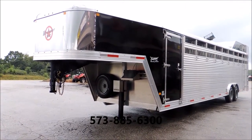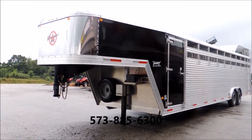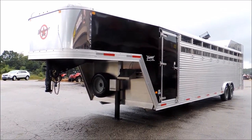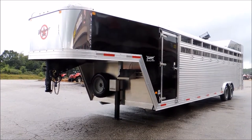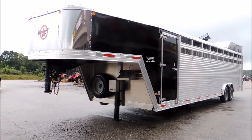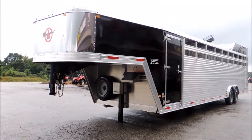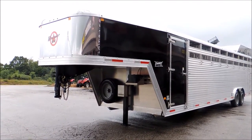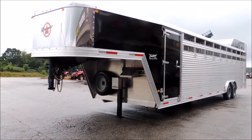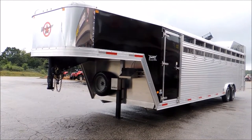Hi guys, Rick Damon with Cowtown USA. Here with what I'm going to call a polo, a cutting horse trailer, a barrel racer — a trailer that is without equal as far as I'm concerned. When I take you in and show you the extent we've gone to make your horses safe, it's absolutely going to blow your mind. Winchester Starr from Cowtown USA, all aluminum trailer, been in business 58, almost 60 years.